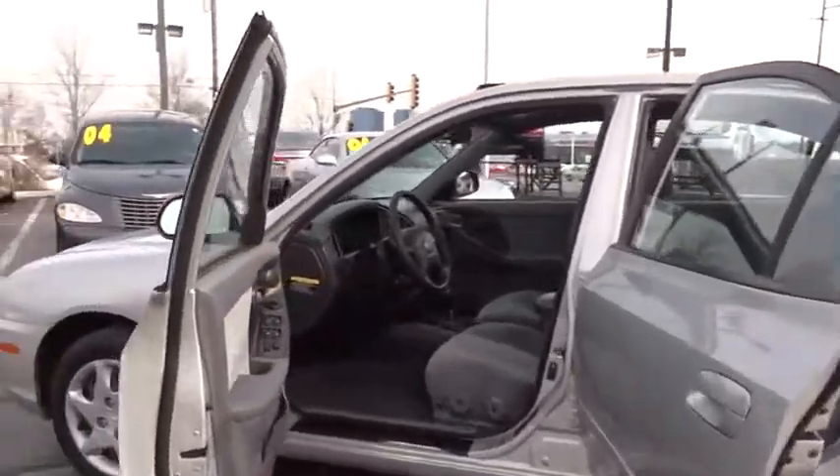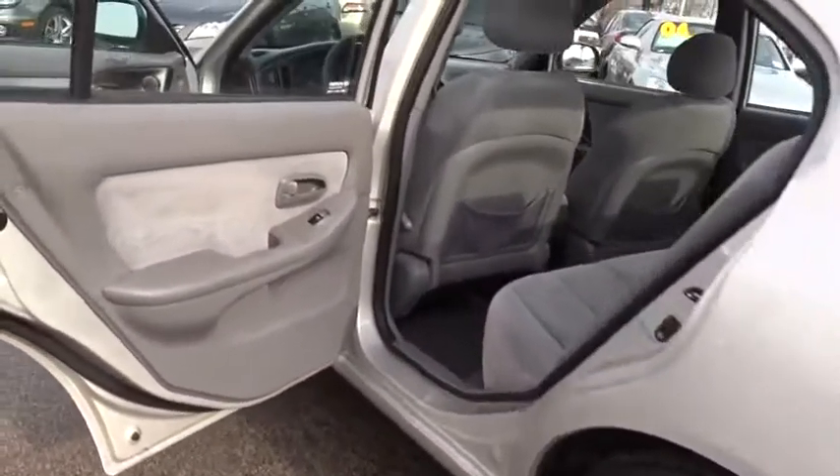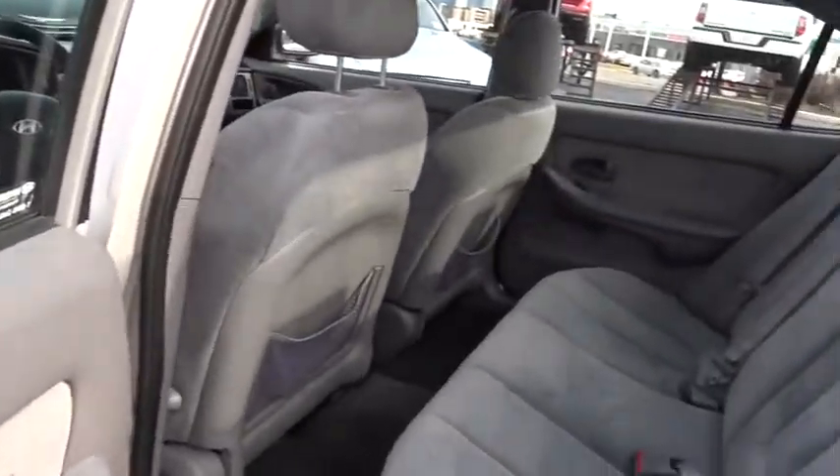Tachometer, panic alarm, front bucket seats, cloth seat trim, front reading lamps, power mirrors, driver vanity mirror. Come see the car for yourself.